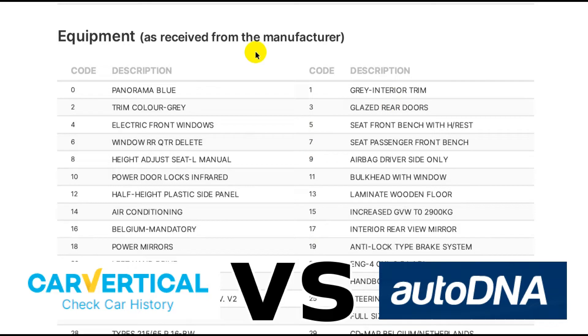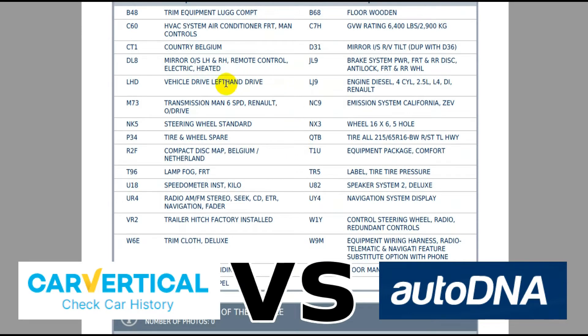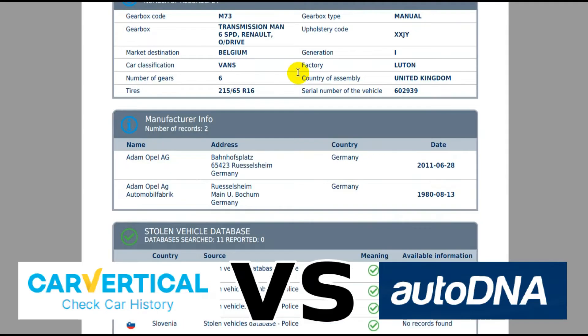Comparing the options listed: this is what CarVertical gives you versus what AutoDNA gives you — I'm sure you can agree AutoDNA is a much more detailed report. AutoDNA also claims to check 11 databases whereas CarVertical only checks nine. I'm not sure where the extra two come from, but more is always better.